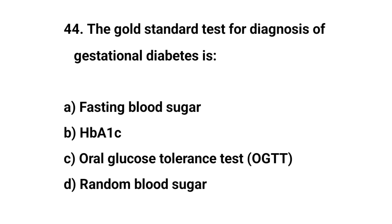Question number 44. The gold standard test for diagnosis of gestational diabetes is? The right answer is C: oral glucose tolerance test.